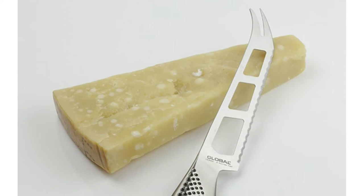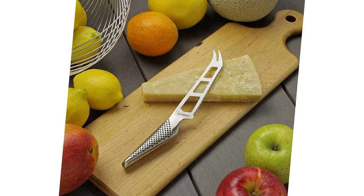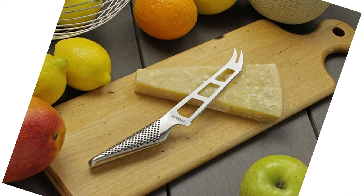Blades are made of hard molybdenum vanadium stainless steel and face ground, with a long taper rather than a short bevel so edges remain sharp longer than even the best high-carbon stainless steel knives.